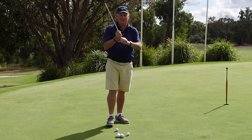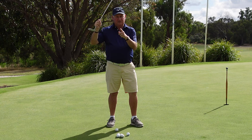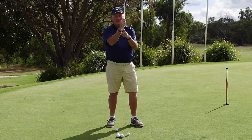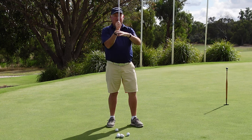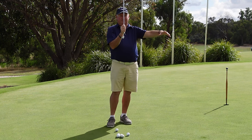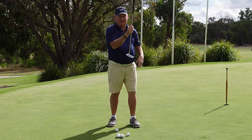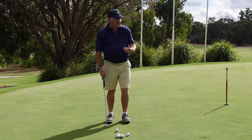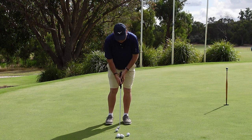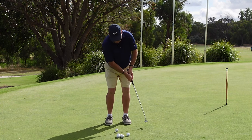That's pretty much what happens during a putting stroke. We have a collision between the putter and the ball, and the moment there is a collision the putter starts to slow down. What we don't want to do is compensate for that and accelerate. When we putt without a ball, we want to maintain our tempo all the way through.